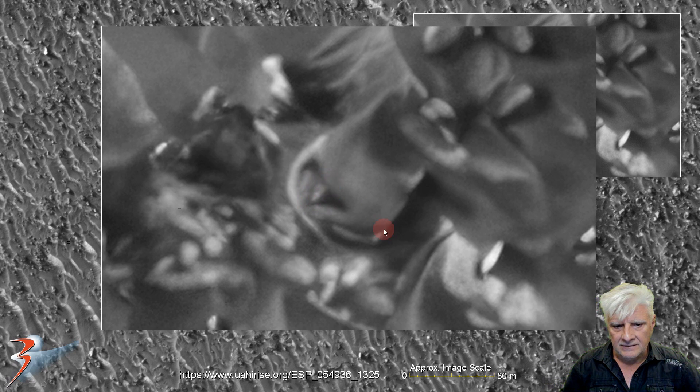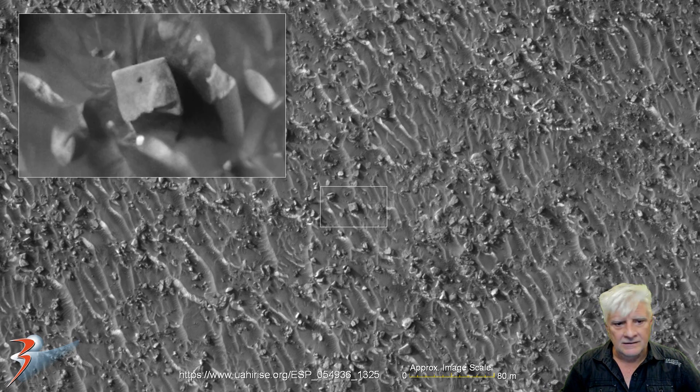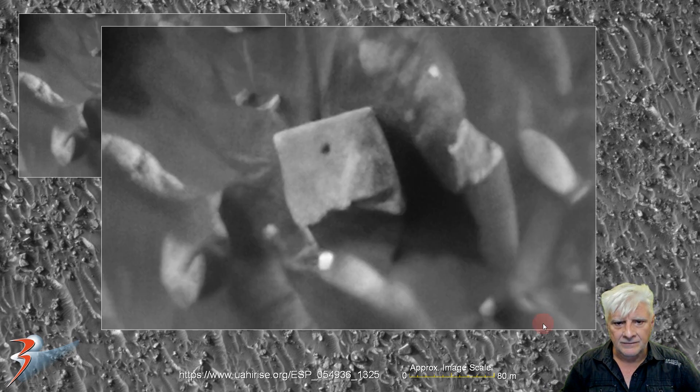Let's have a look at the block — this is about 10 by 10 meters in size, with nice straight edges and right angles. It looks like it has a hole close to the center on one side, very similar to those blocks that we find at sites down in South America.